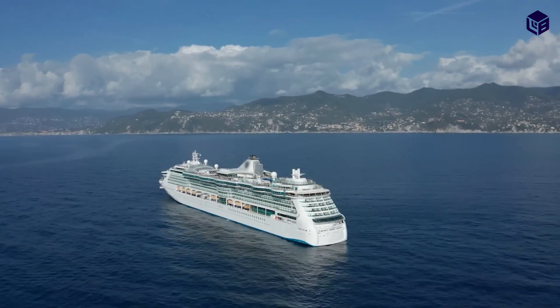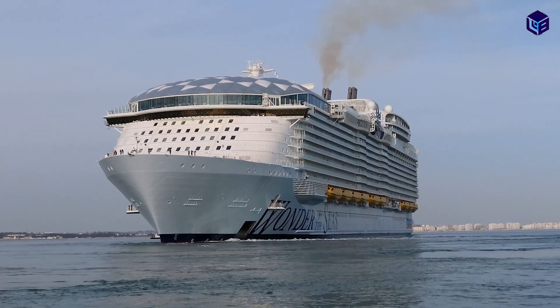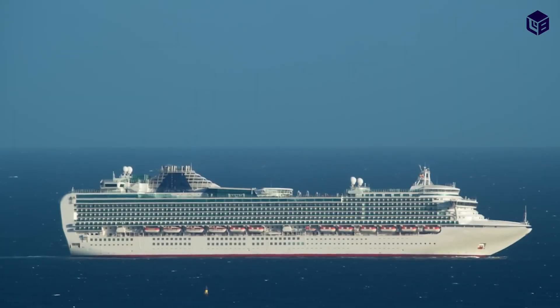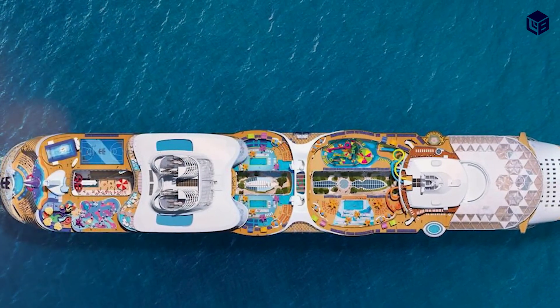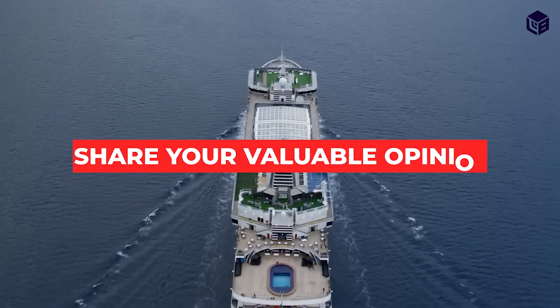Cruise ships have something for everyone. This massive industry is still growing and pushing the boundaries of what's possible at sea. The largest cruise ship in the world is the Wonder of the Seas, which is 1,188 feet long and 210 feet wide and can accommodate up to 6,988 passengers. Let us know your opinion about this video in the comment section below.